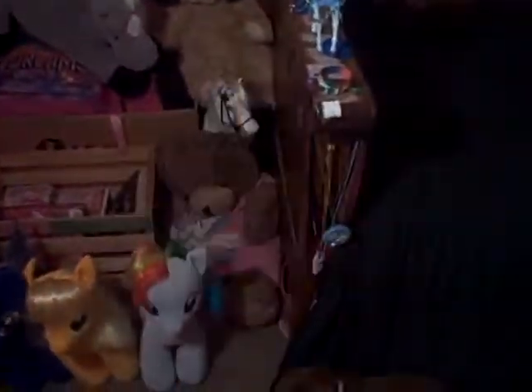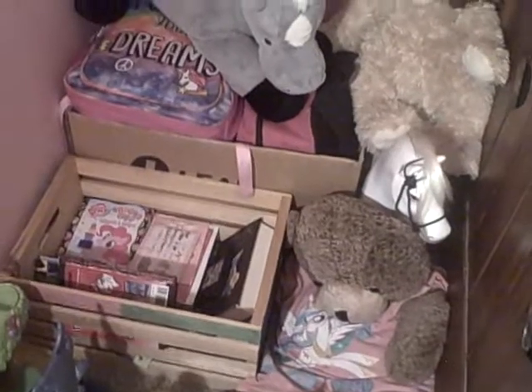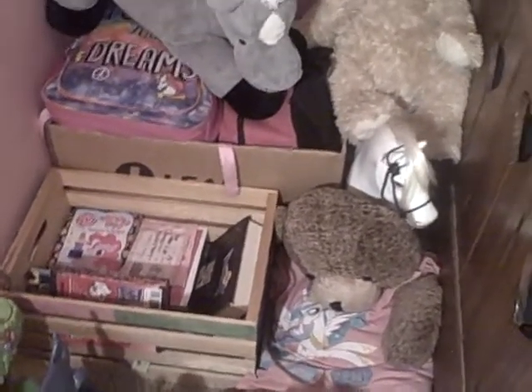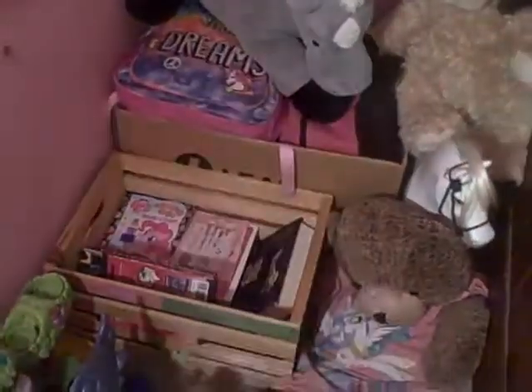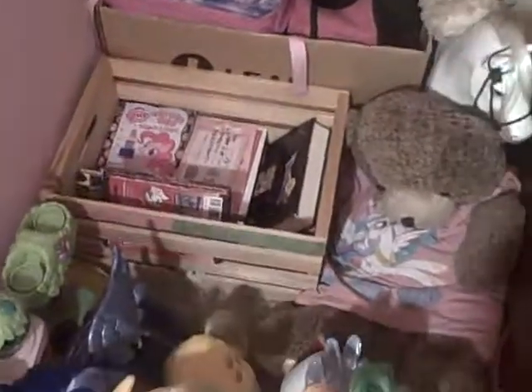In this corner I have a few plushies, plus a toy horse. In that box I have three backpacks. The three backpacks are filled with stuff — one is filled with toys, one is filled with nothing but notebooks, and the other one is filled with my MLP Brushable Ponies, plus a few other collection pieces. That is also where I put my books.